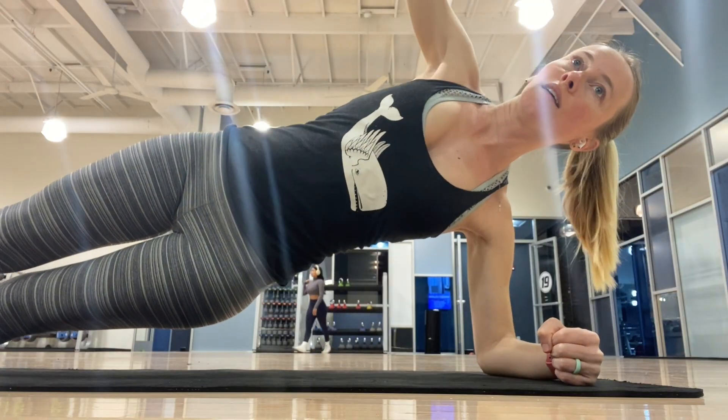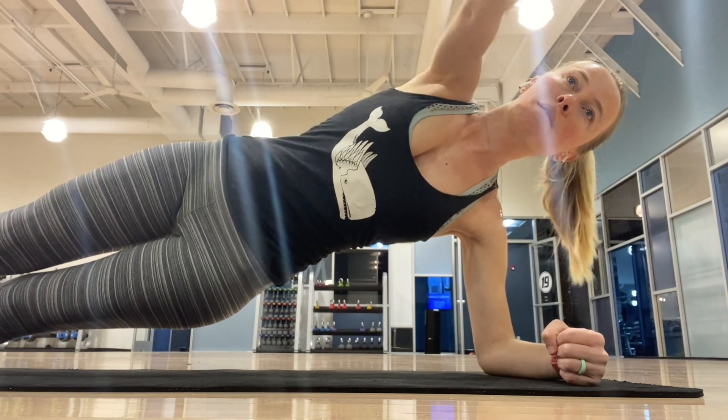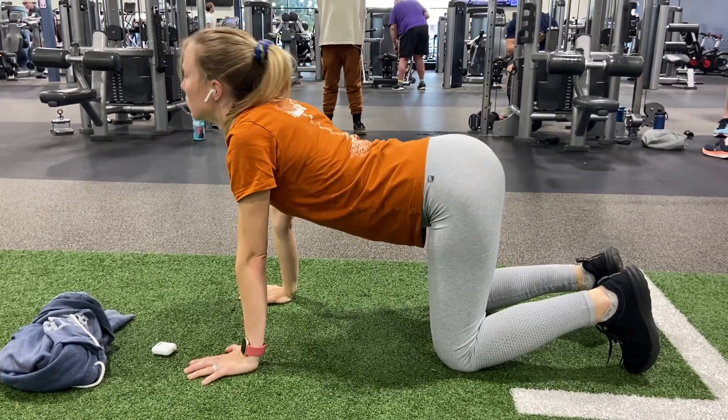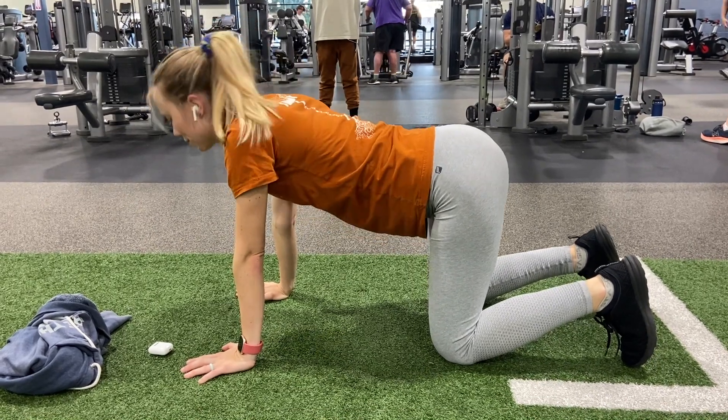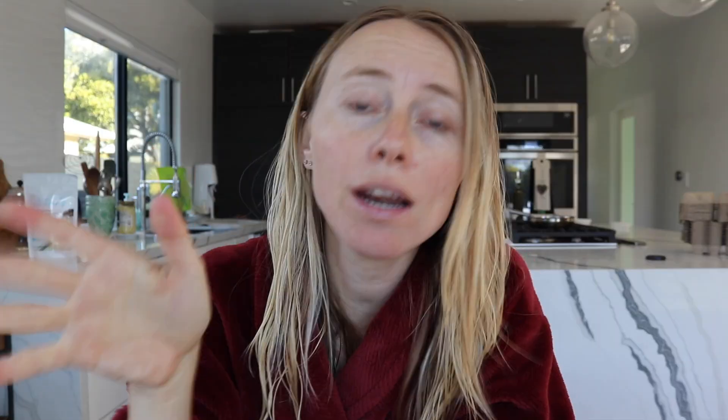Now that I'm in the second trimester, I've definitely been noticing a lot more DOMS — delayed onset muscle soreness — after my workouts. So I'm following more pregnancy-specific, pelvic floor-specific workouts right now. Today was more stretching-focused, working on opening up and remaining flexible to prepare my body for labor. I've been following a specific program — link in the description below. I'm doing about three days of strength or pilates-style training and two to three days of mobility and stretching.